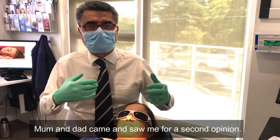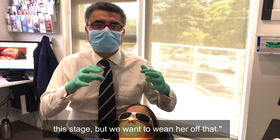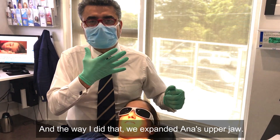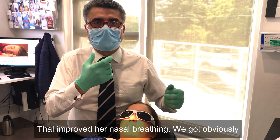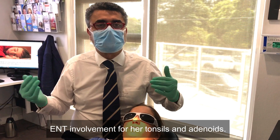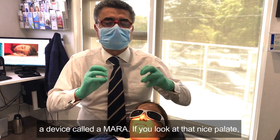Mom and Dad came and saw me for a second opinion and I said look, definitely the CPAP is important at this stage, but we want to wean her off that. The way I did that: we expanded Anna's upper jaw, that improved her nasal breathing, we got some throat involvement for her tonsils and adenoids, and then we brought the lower jaw forward using a device called Amara.